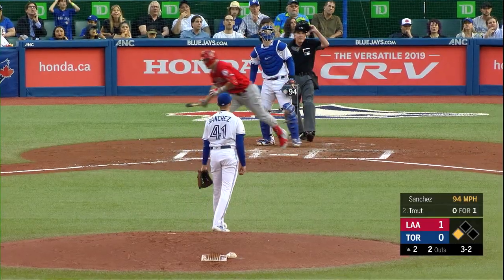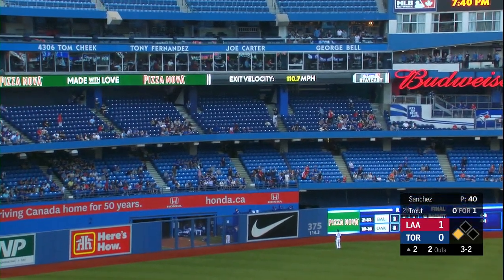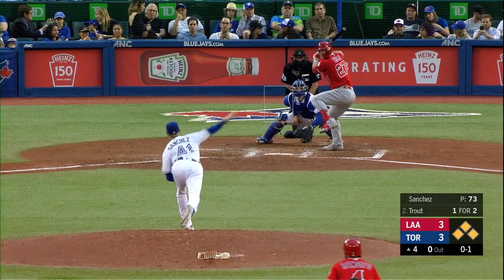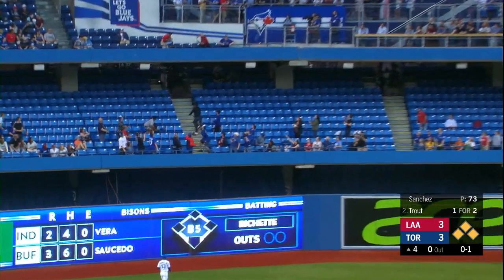And that is skied high and deep to left field — mammoth big fly for Mike Trout! And the Angels lead it 3-0! And that is drilled out to deep left center field — no doubt about it! Grand salami time for Mike Trout!